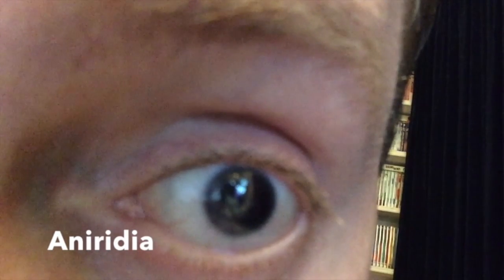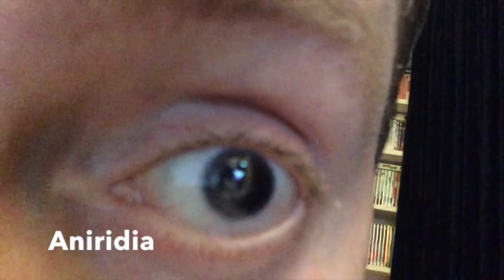Hi everybody. In this video, I'm going to talk about one of the eye conditions I have, which is aniridia.